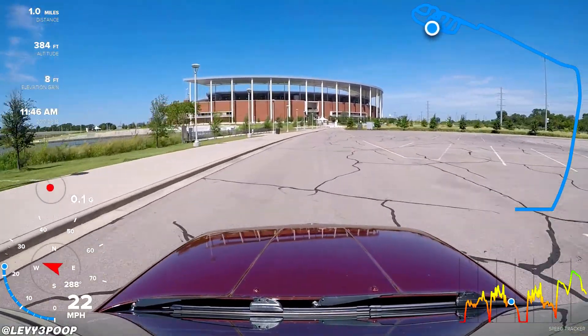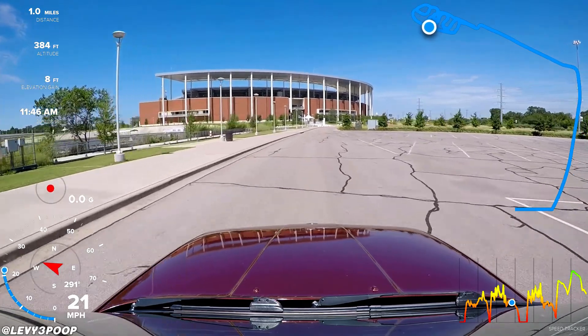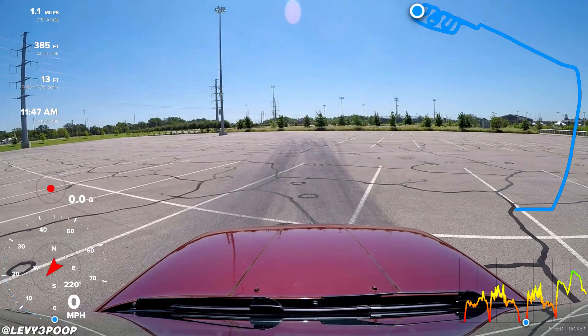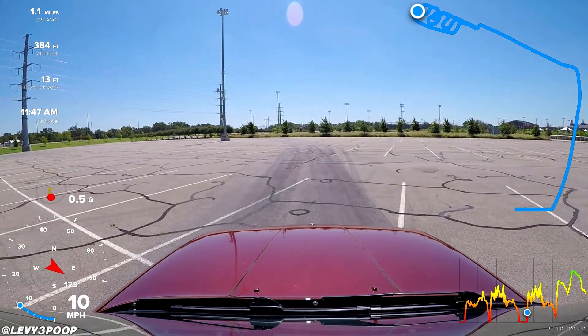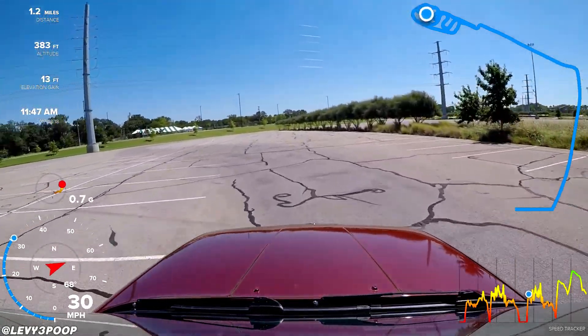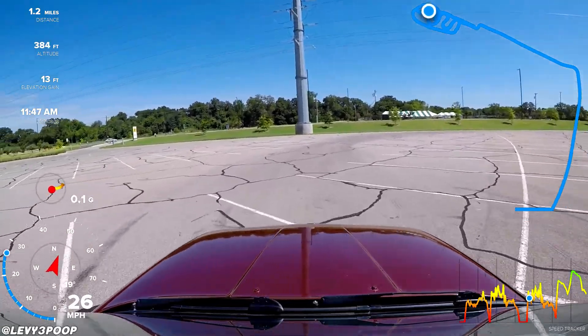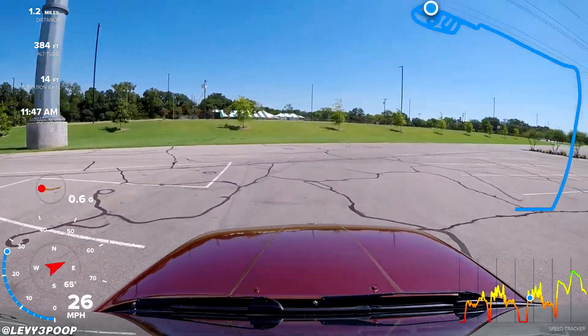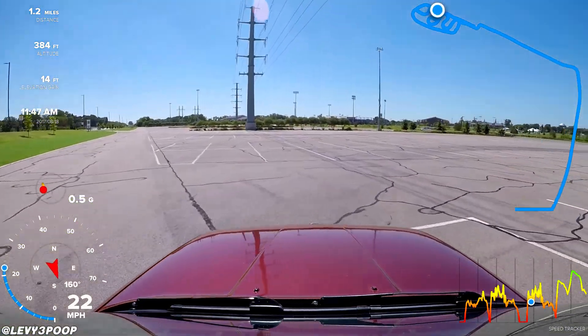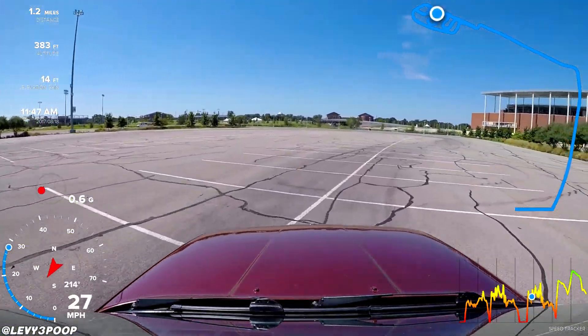So I want to do it just one more time — it's just a lot of fun, really. Back at the start here, let's give it a good launch. Okay, there we go. And braking around the first corner there — there's not really like an apex or anything, but you can kind of guess where the track was supposed to be.